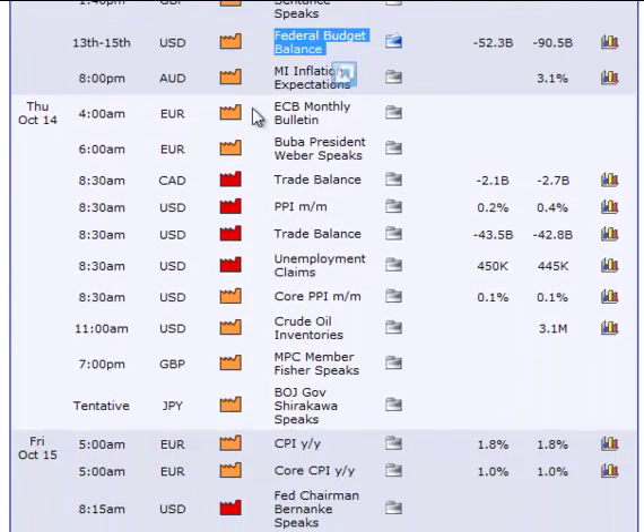On Thursday you have a couple of orange reports — nothing that would worry me too much on that side. But the PPI, the trade balance, and unemployment claims — you definitely want to be out of the market for those as they will cause a lot of volatility. And then at 11 o'clock you have the crude oil inventories which I normally just trade through.